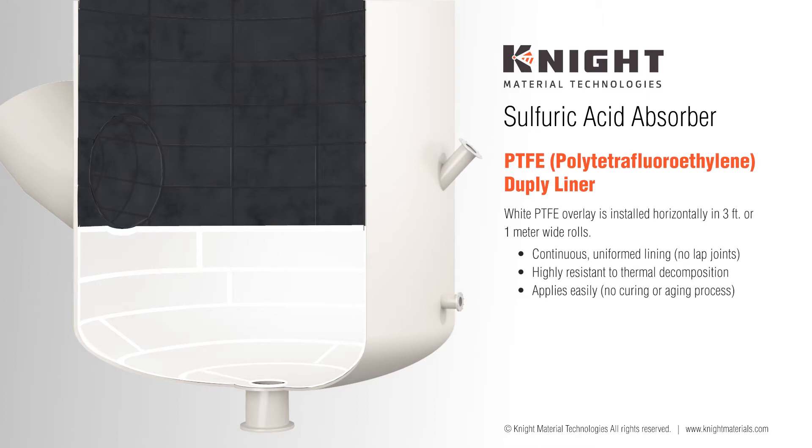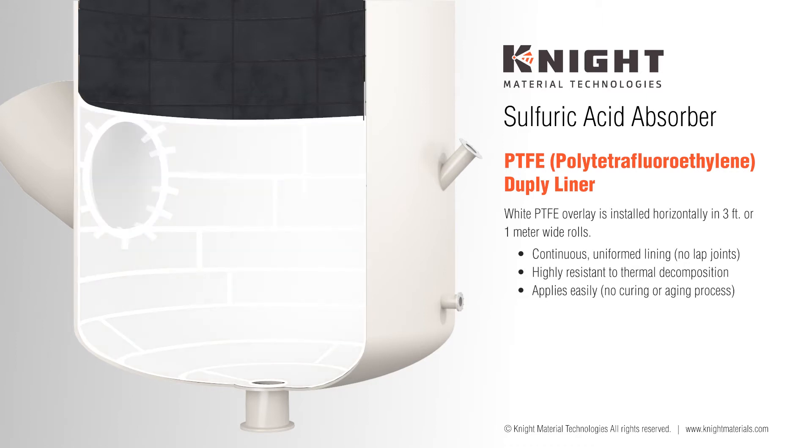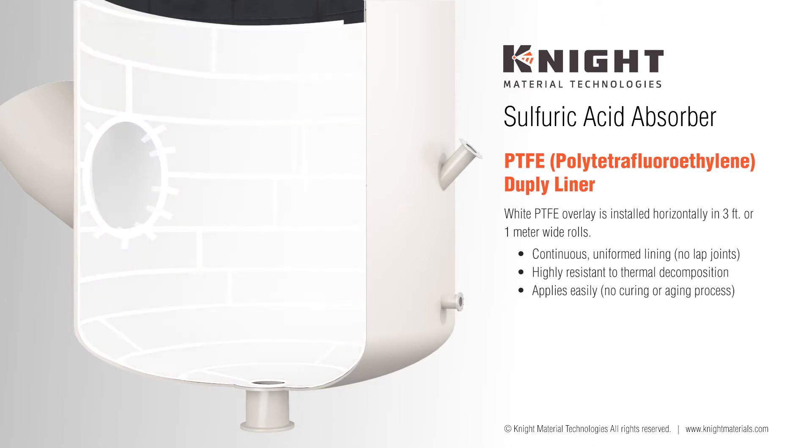The Pyroflex PTFE acid-resistant sheet lining provides a continuous, uniform lining with no joints, contrary to other lining systems which are applied in rolls and have joints. Our system has a higher resistance to thermal decomposition than other products on the market. It can be applied easily with no steam curing required and is not affected by climatic conditions during application.